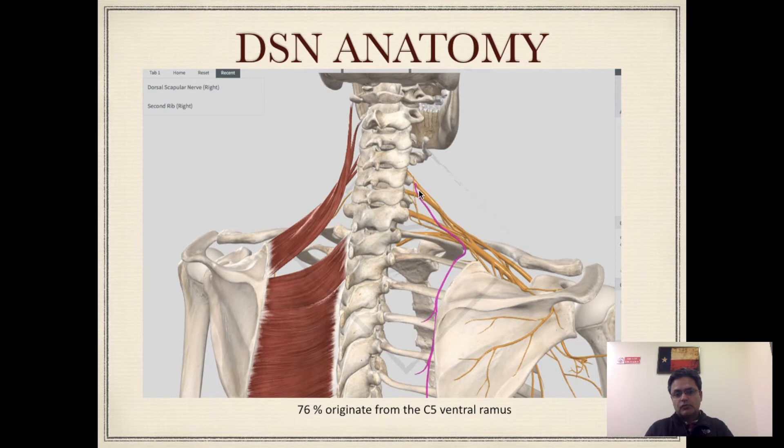The highlighted area in pink shows the path of the dorsal scapular nerve, which you can see originating from the C5 nerve root and going posteriorly towards the middle border of the scapula, traveling along the middle part of the scapula. On the other side of the image are highlighted the muscles it supplies: the levator scapulae and the rhomboids — both rhomboid minor and major. These muscles are supplied by the dorsal scapular nerve, so when using a nerve stimulator we look for contractions in this area.